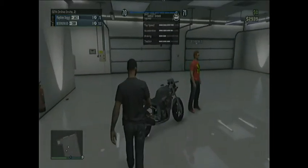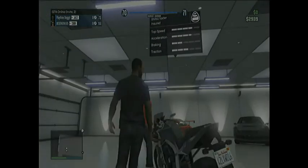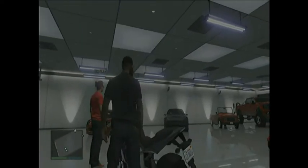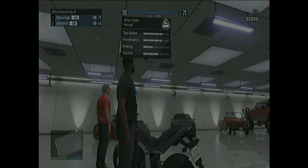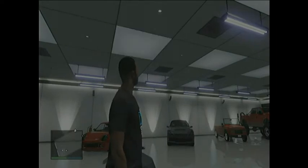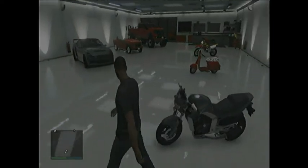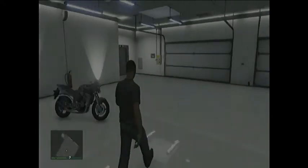The final one is the Situ Vader — the top speed's pretty good, the acceleration's pretty good, I like this vehicle overall. The only vehicle I don't like in my garage is the Baggio, but that's fine.